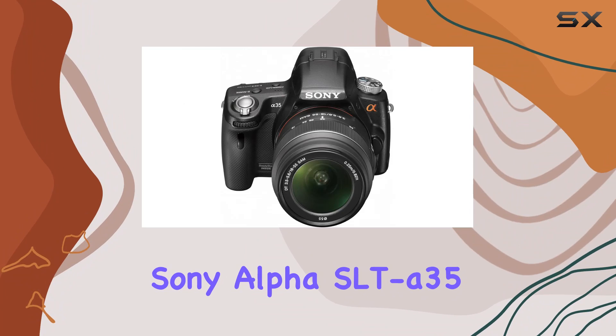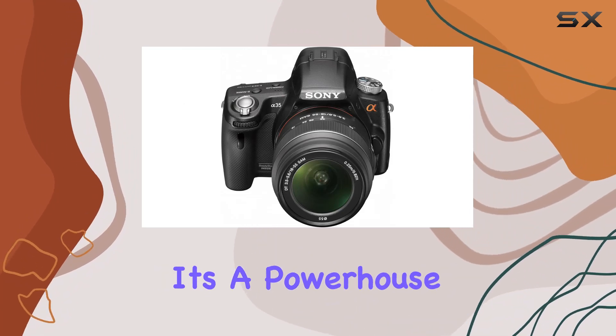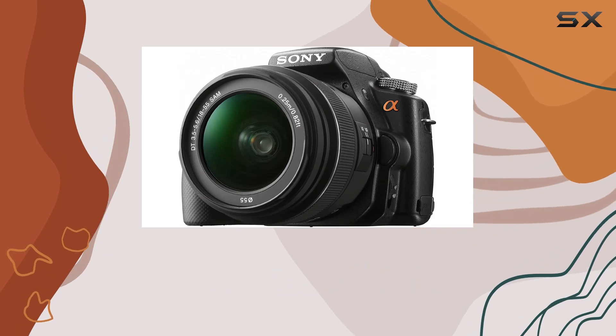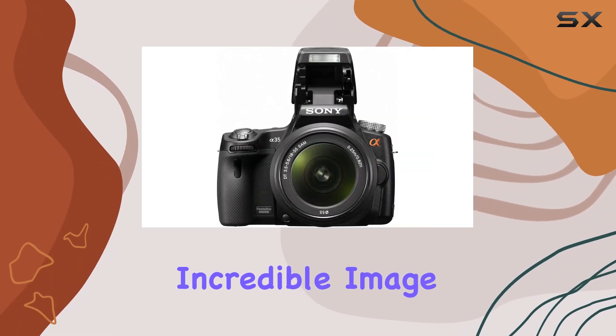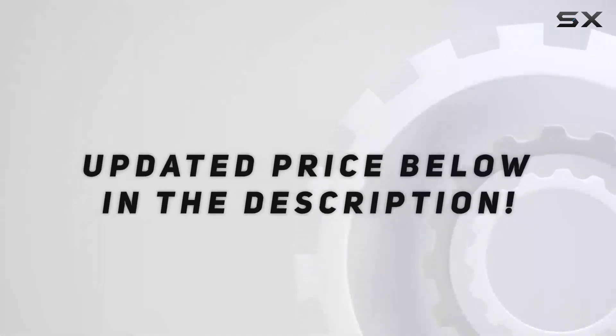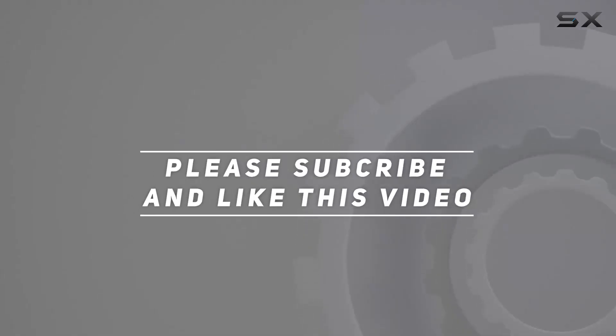The Sony Alpha SLT-A35 — it's a powerhouse that redefines what you can expect from a DSLR. If you're after speed, precision, and incredible image quality, this might just be your perfect match. Check out the video description for an updated price, and thank you for watching.